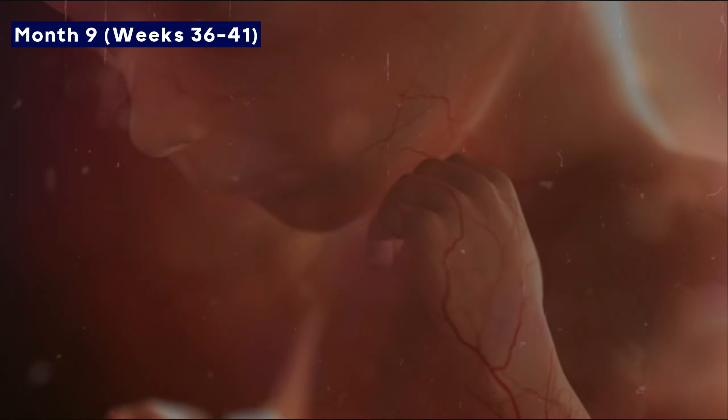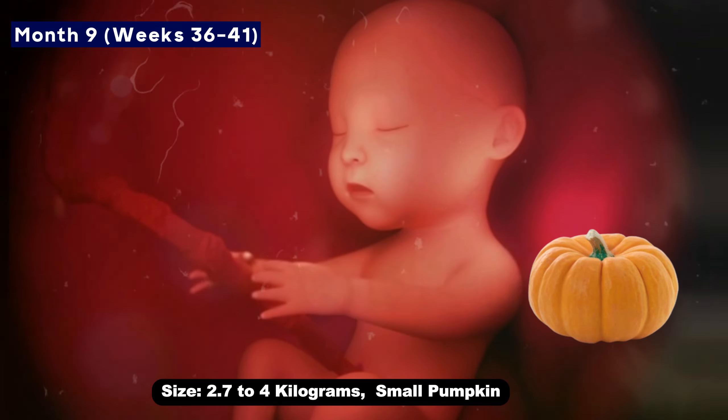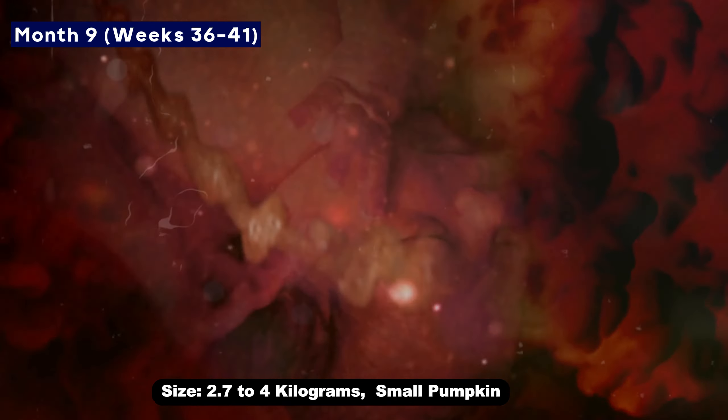By the end of month nine, the baby is about the size of a small pumpkin, weighing between 2.7 to 4 kilograms. All organs will now be fully developed and the baby will be ready to come into the world. The lungs will be ready for breathing, and the baby's reflexes like sucking and gripping will also be set.